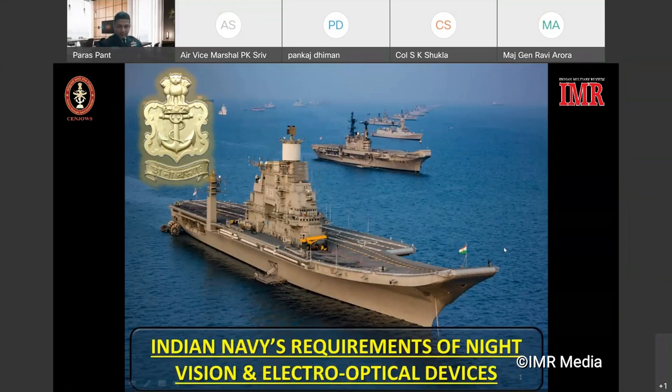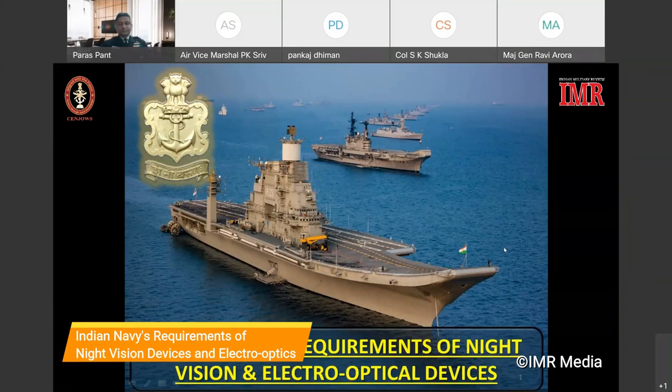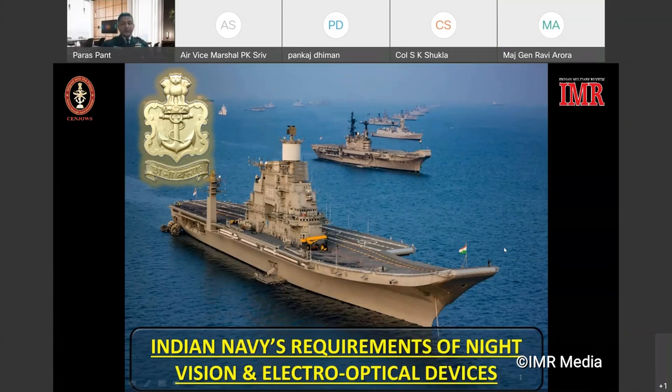Thank you, Air Marshal Shivasta, for the introduction. Respected chair, distinguished guests, ladies and gentlemen — I'm Commander Paras Panth, Commander Staff Requirements at the Directorate of Staff Requirements at the Integrated Headquarters of Ministry of Defence, Navy, which oversees the functioning of qualitative requirements and undertakes procurement of weapons and sensors for the Navy, including night vision and electro-optical equipment. Over the next 15 minutes I will provide an overview of the Indian Navy's requirements for night vision and electro-optical devices.